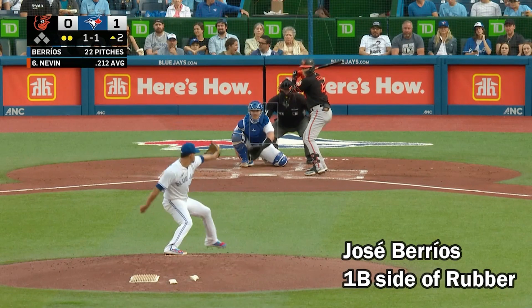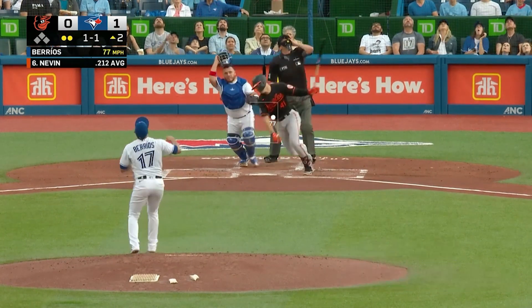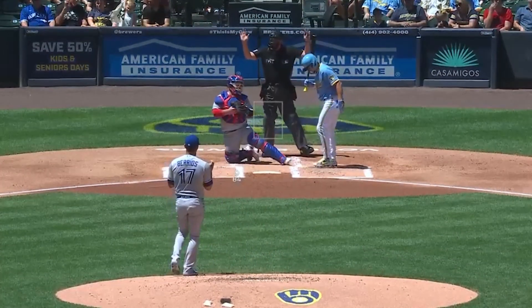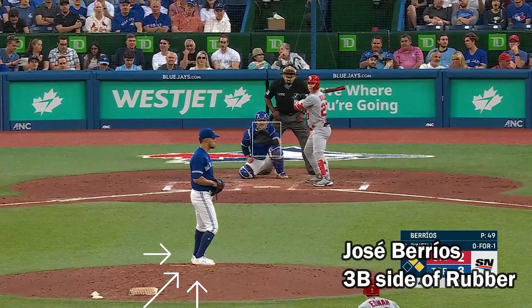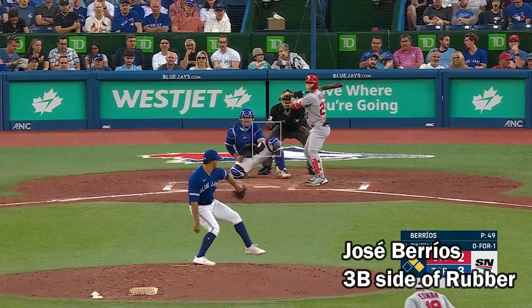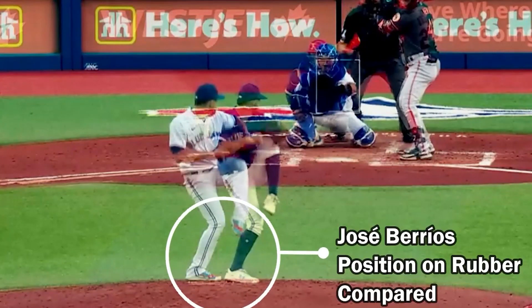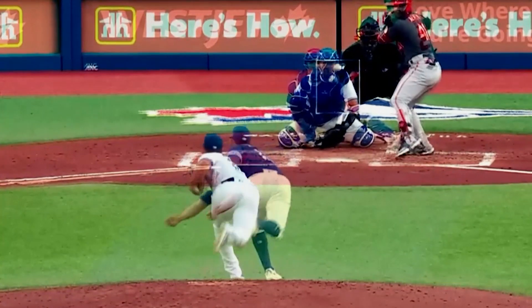If you saw my segment on Barrios before the game on Peacock, you know that he switched sides of the rubber that he throws on. He was throwing from the first-base side in June, and now he's back to throwing from the third-base side. And it seems like that move has allowed his curveball to maintain its sweep and increase Barrios' effectiveness.